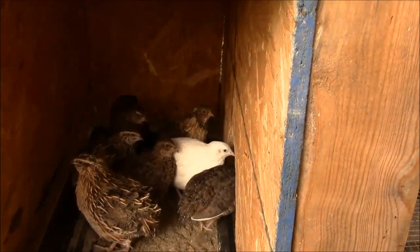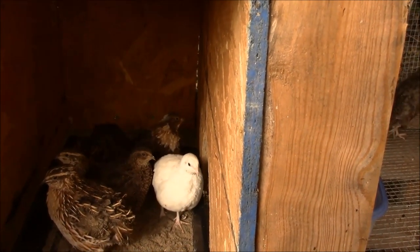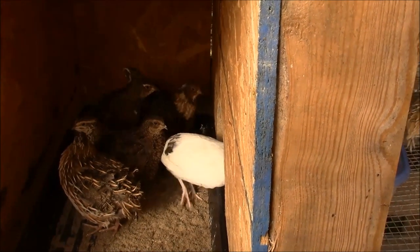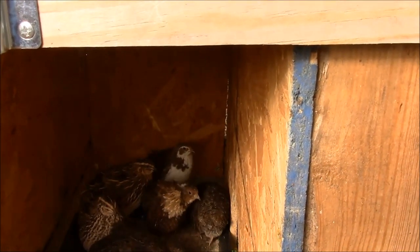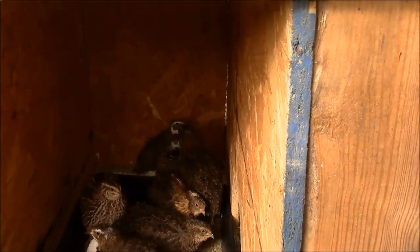In here you can see there's a white bird back there. That's what they call a Texas A&M. There's nothing different between him and the others - he's just a white bird. You cannot visually sex them; you can't tell male from female. Same thing with the tuxedos - you can't tell male from female just by looking at them. You can see there's a tuxedo back there in the back. I happen to know it's a hen, but if I didn't know that, there's no way to just look at it and tell that it's a hen.